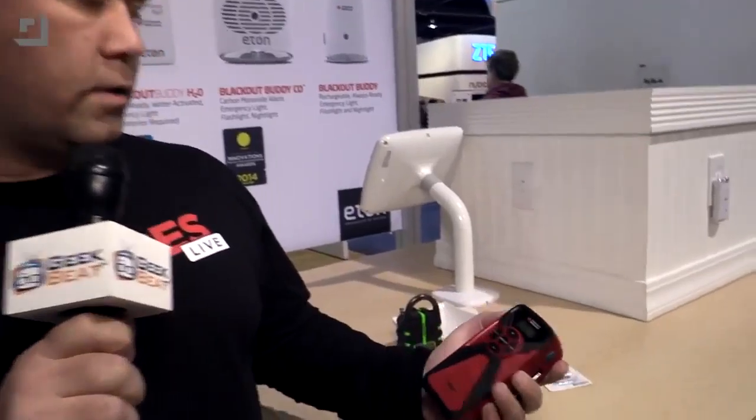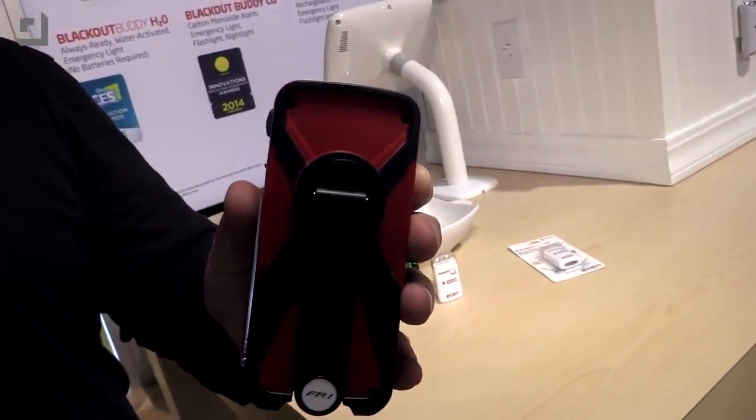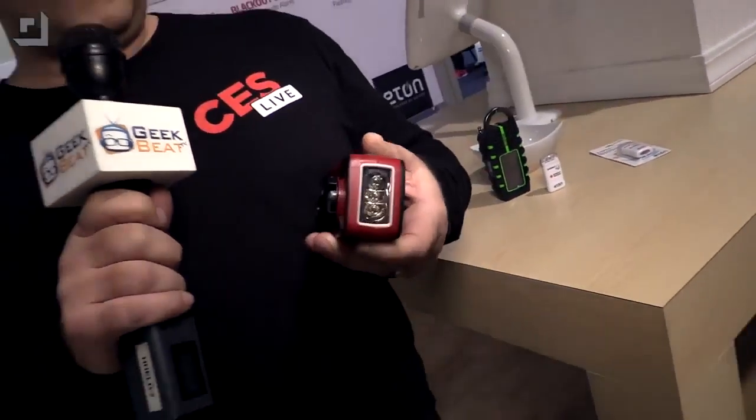The first of which is the FR1. This is an AM/FM radio with a 2,000 milliamp-hour battery in it. On the back it's got a hand crank so you can crank that thing up, store some power, and then charge your devices while you're on the go, listen to the radio, whatever you need to do. There's also a nice little LED flashlight built in. It's a great multi-purpose device. This one is brand new and not out quite yet — it'll be out this spring.